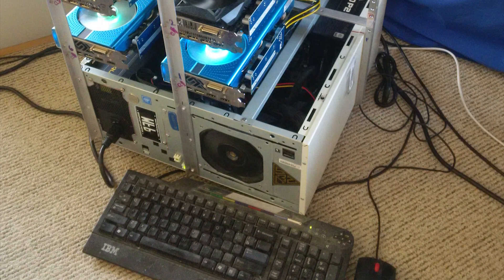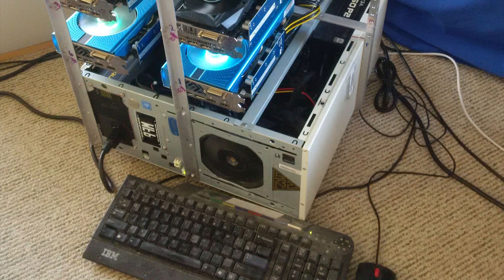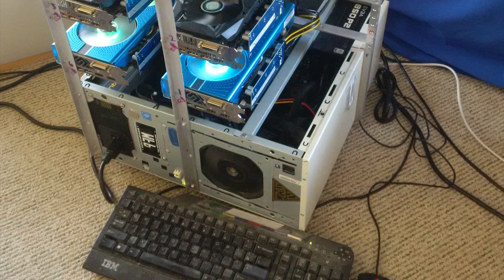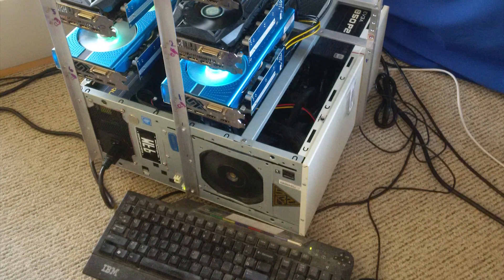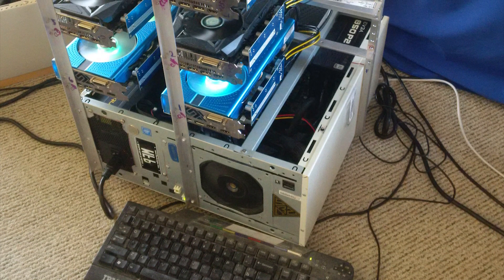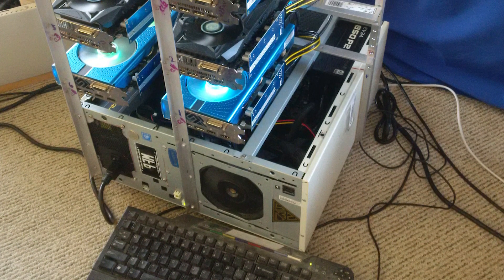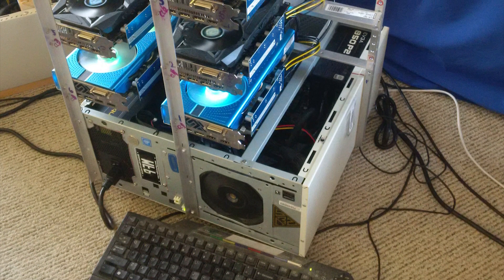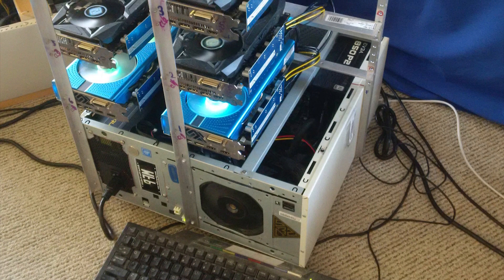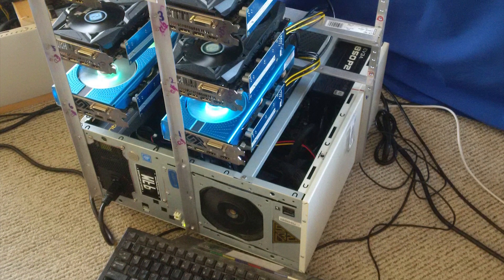Next we have Rig C, 'Roughneck' by Paul. This case is pretty impressive. As he described in his email, he wanted to build a frame that would allow him to skip additional fans and let the GPUs disperse their heat on their own. You can tell that was the plan from the get-go because there is definitely sufficient space between each GPU.